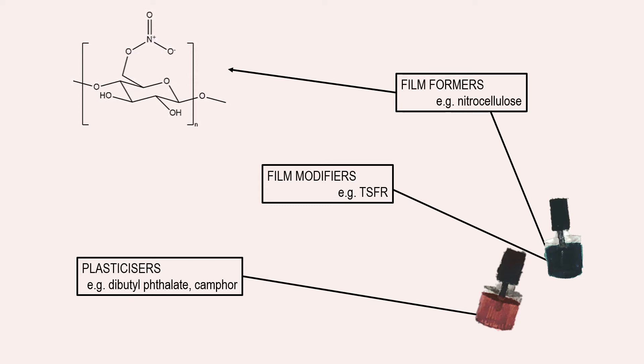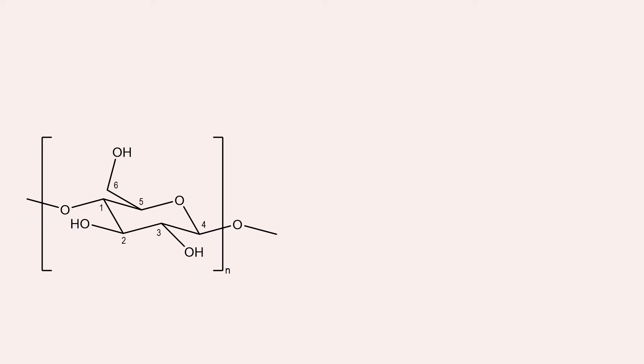Let's look at nitrocellulose a little more closely. This is the repeat unit of cellulose, which you may recognise as the cyclic form of glucose. Each glucose monomer is linked by carbon-oxygen-carbon bonds on the first and fourth carbons, leading to the formation of a strong backbone, which is what provides strength and stability to plants.